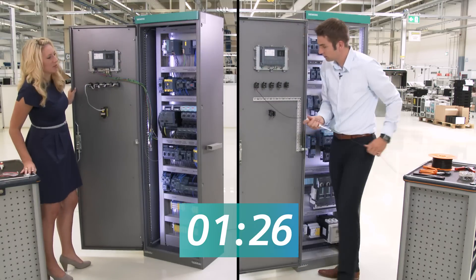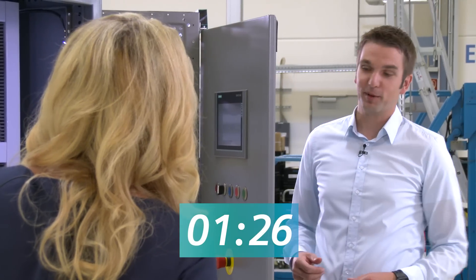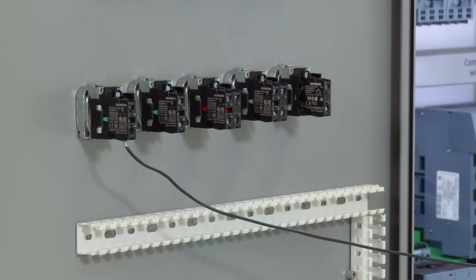Finished! What about you, Helmut? I've just installed the first wire. I think it's going to take me longer.